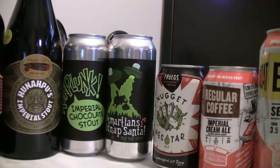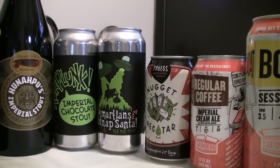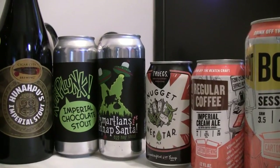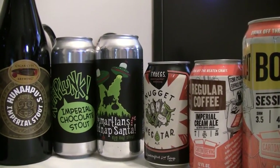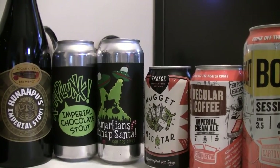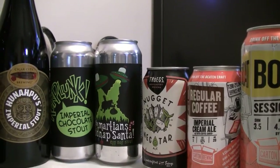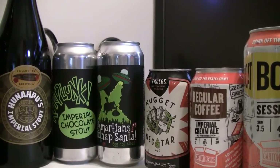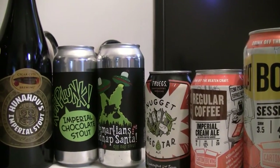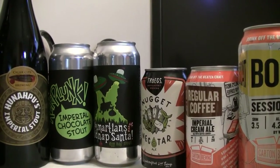From Troegs, this is their Nugget Nectar — 7.3%, about 93 IBUs. Beer Advocate has it listed as an Amber while RateBeer has it as an IPA. It features Nugget, Warrior, Tomahawk, Simcoe, and Palisade hops. Freshness date by 5-3-17, canned on 12-30-16. Based on that info, it looks like they're giving it a 4-month shelf life, which is a tad long to me.